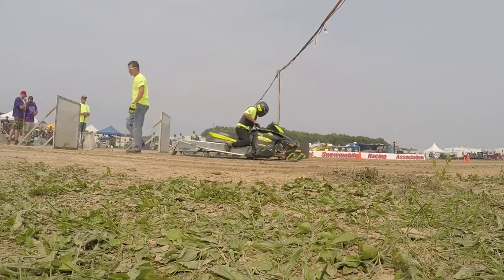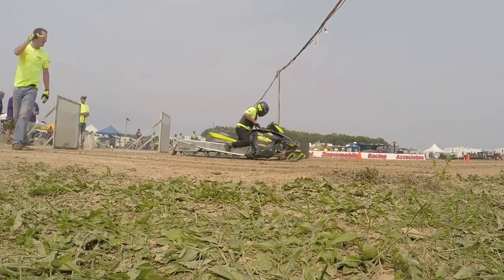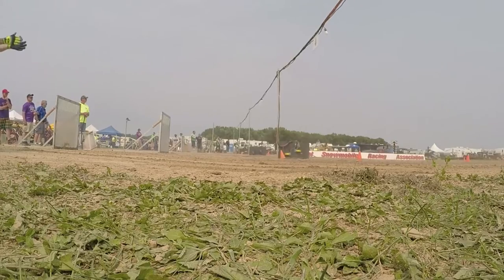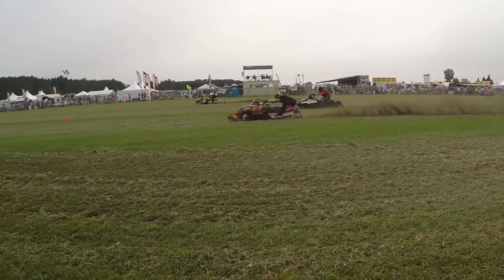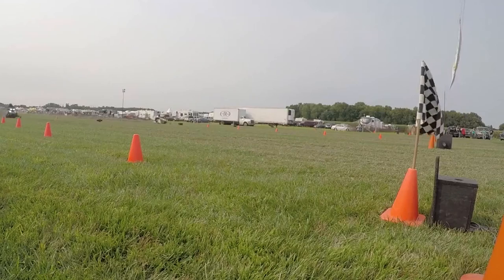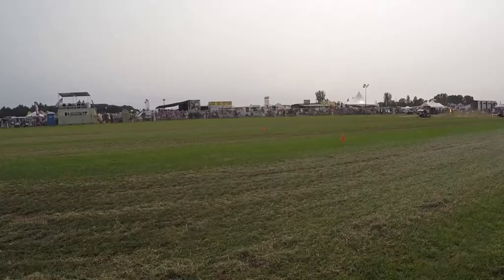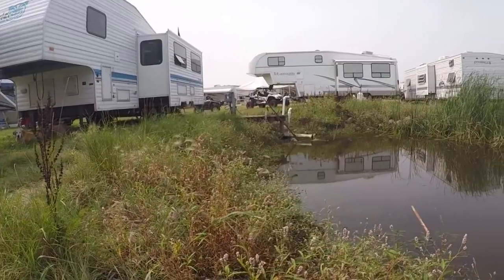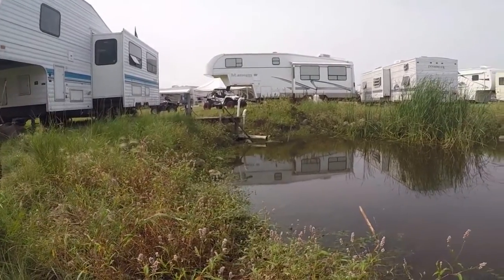But the big attraction is the grass drags. All the big snowmobile manufacturers come and put on a show, and some of the best racers in the world show up to fly down this track. What a great RV adventure!